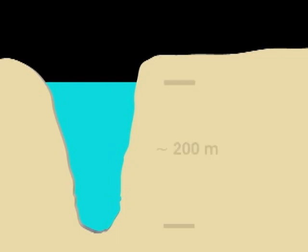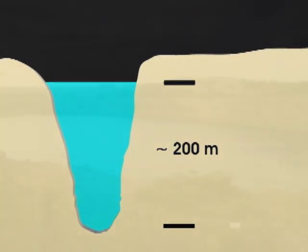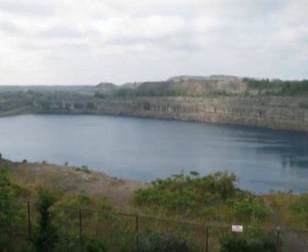The lake is 200 meters deep — almost 700 feet. This deep lake holds the key to energy storage.